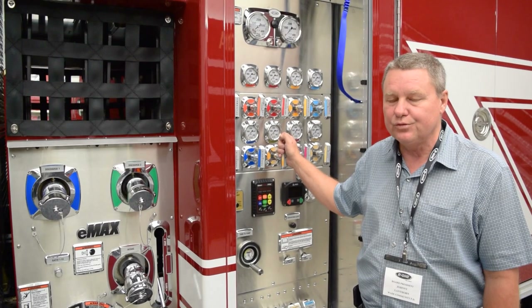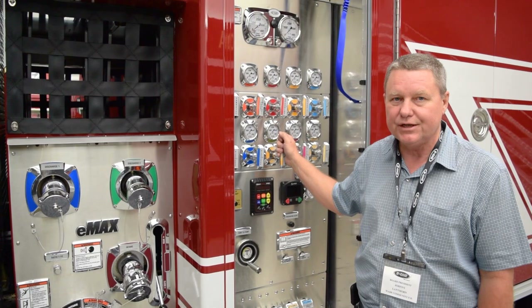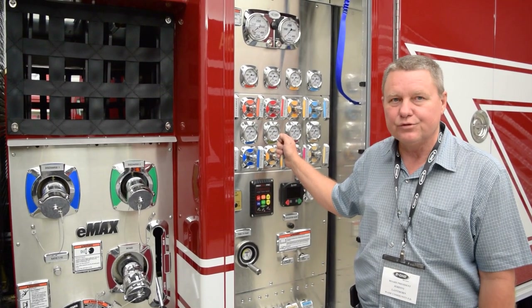This truck here is actually going to replace three trucks at the station that we have now. So we'll be able to go with just one truck.